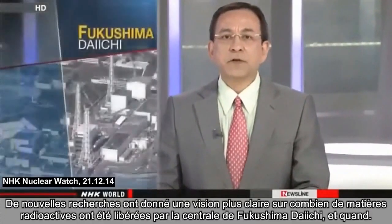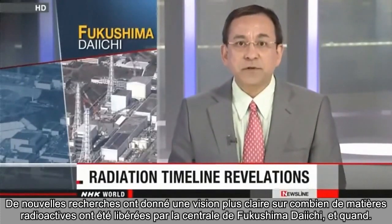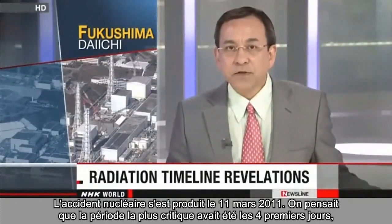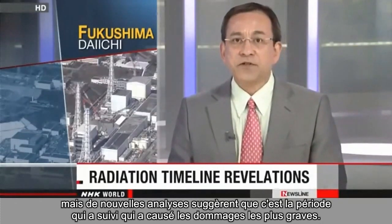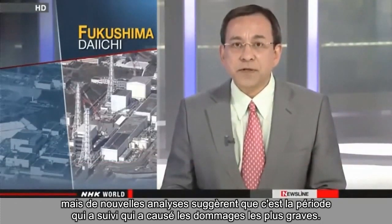New research has given a clearer picture of how much radioactive material was released from the crippled Fukushima Daiichi nuclear power plant and when. The nuclear accident occurred on March 11, 2011. The most critical period was believed to have been the first four days, but the new analysis suggests that it was the period after that which caused the most serious damage.